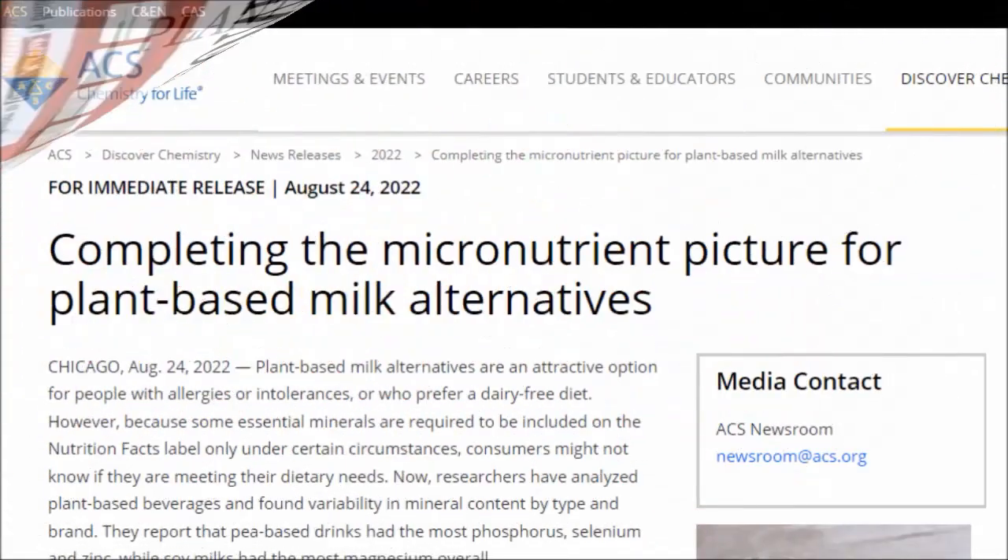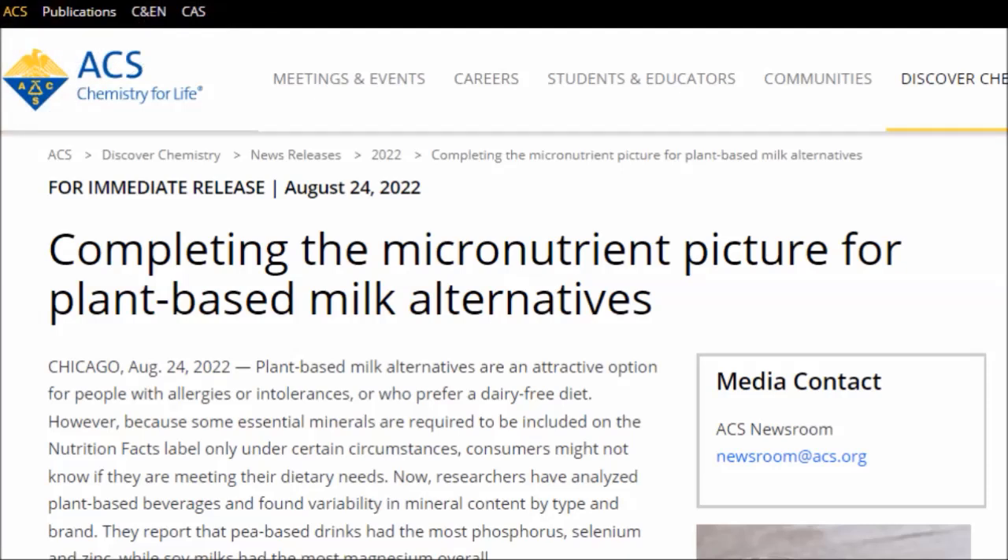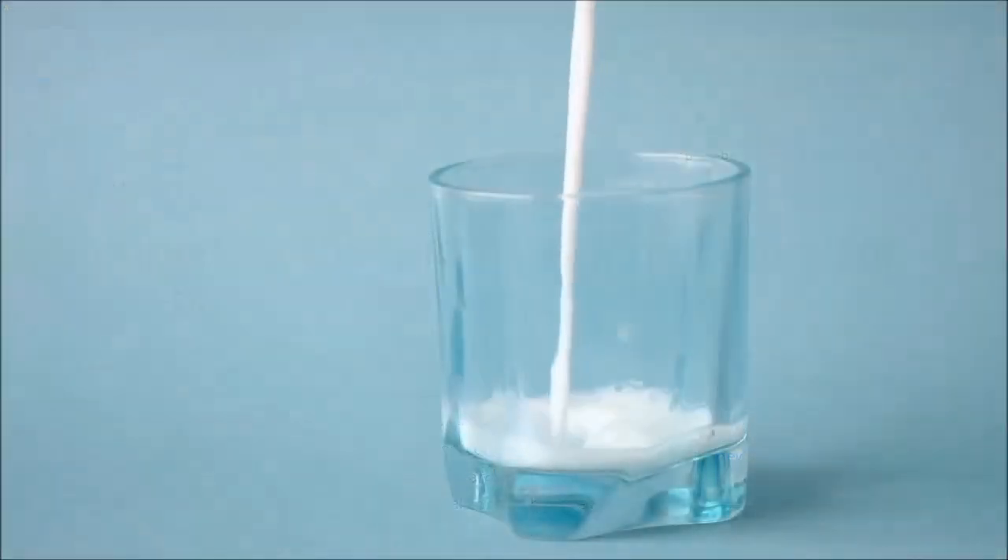A new study where researchers from the Institute for Food Safety and Health, a consortium that includes the Illinois Institute of Technology, the FDA and members of the food industry, wanted to better understand the micronutrient profiles of plant-based milks, has recently been released.